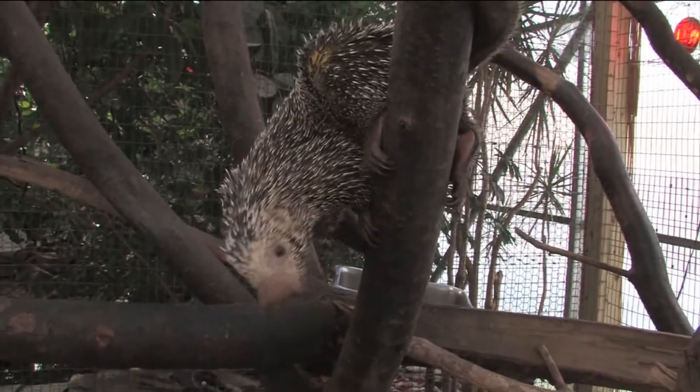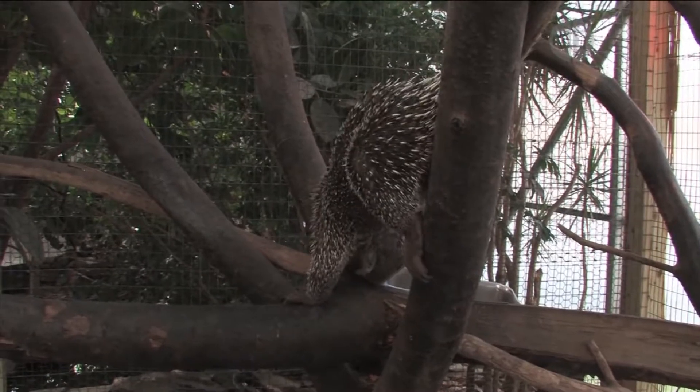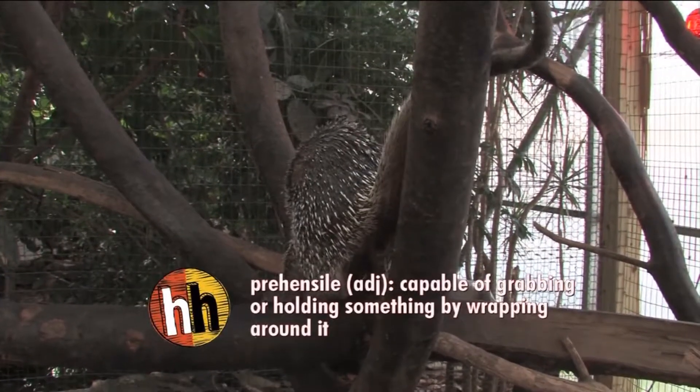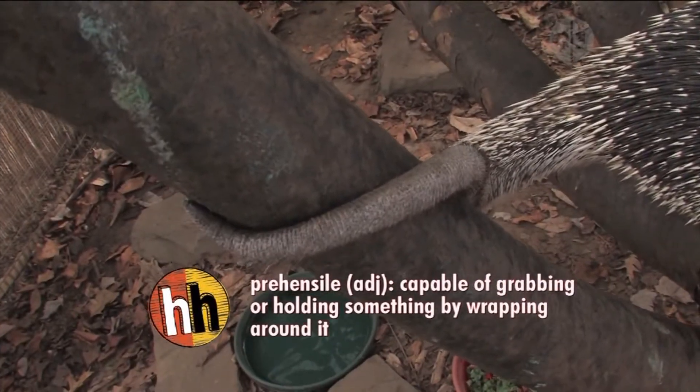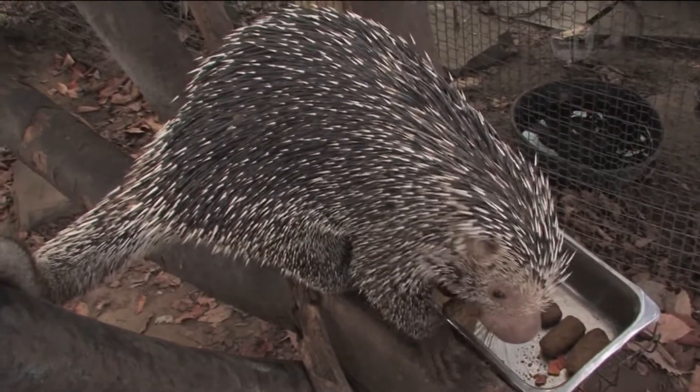Old-world porcupines tend to be larger, and new-world porcupines tend to be a little bit smaller. Prehensile-tailed porcupines live more in the trees, and they have a long, powerful tail that they can use to grasp tree branches.